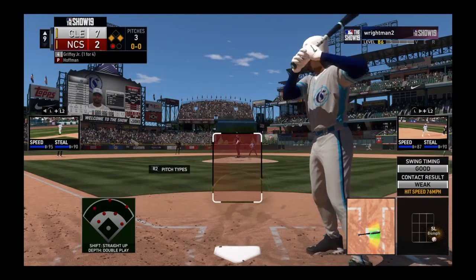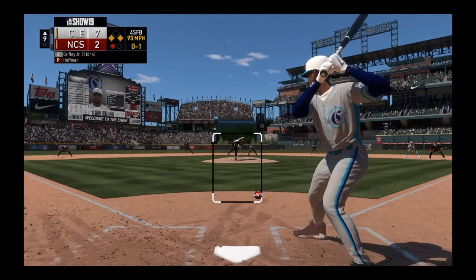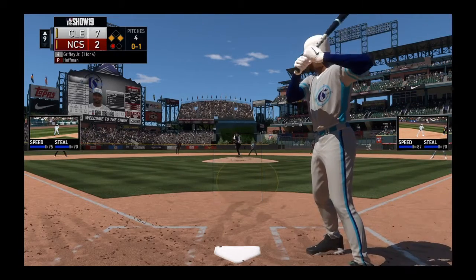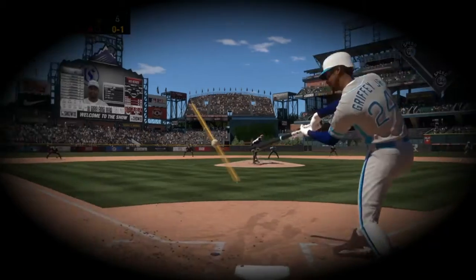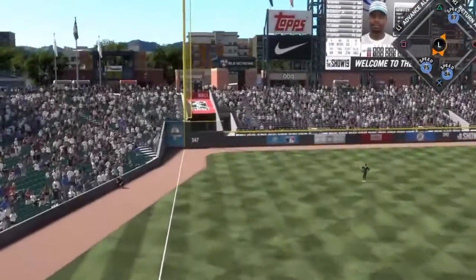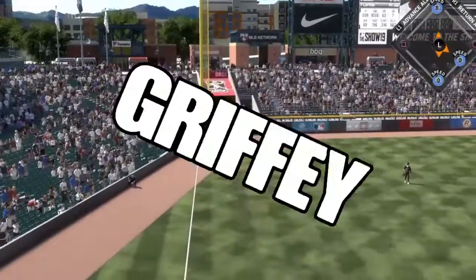So coming to the plate, Ken Griffey Jr., with runners at the corners. On the fastball to start the at-bat from Huffman as he takes charge 0-1. There's a swing and a drive — and everybody's just going to sit back and watch that one fly.